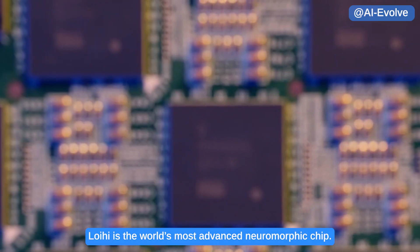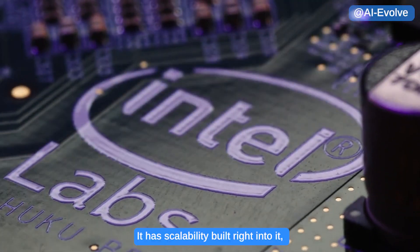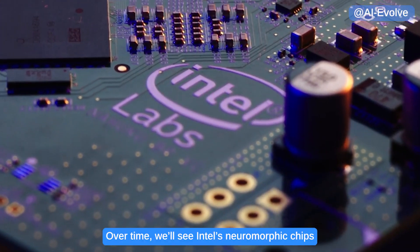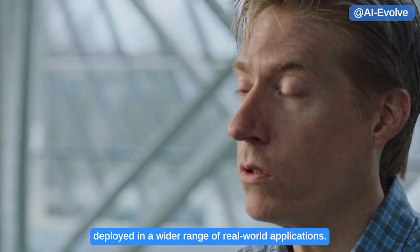Loihi is the world's most advanced neuromorphic chip. It has scalability built right into it so we can chain together this neural fabric. Over time, we'll see Intel's neuromorphic chips deployed in a wider range of real-world applications.